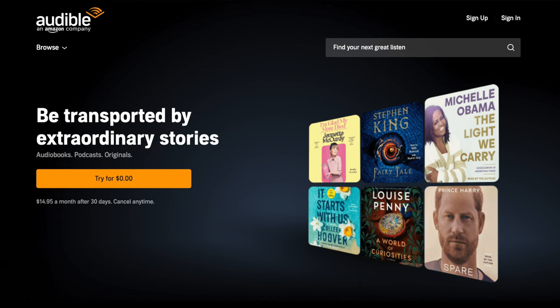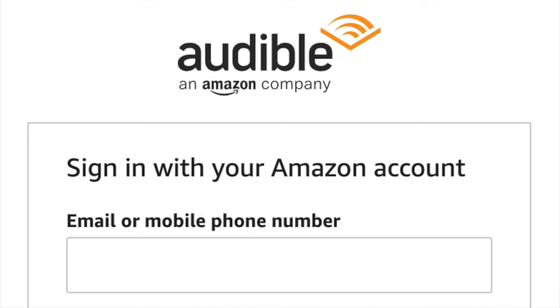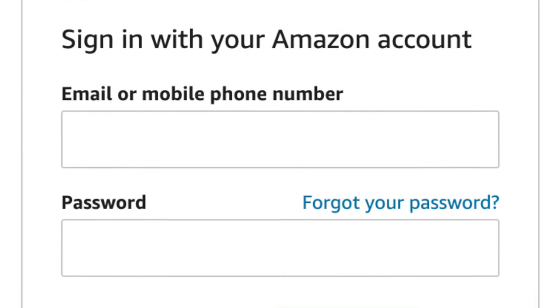Number one: go to the Audible site and click 'Try for $0.00.' Number two: sign in using your Amazon email address and password.